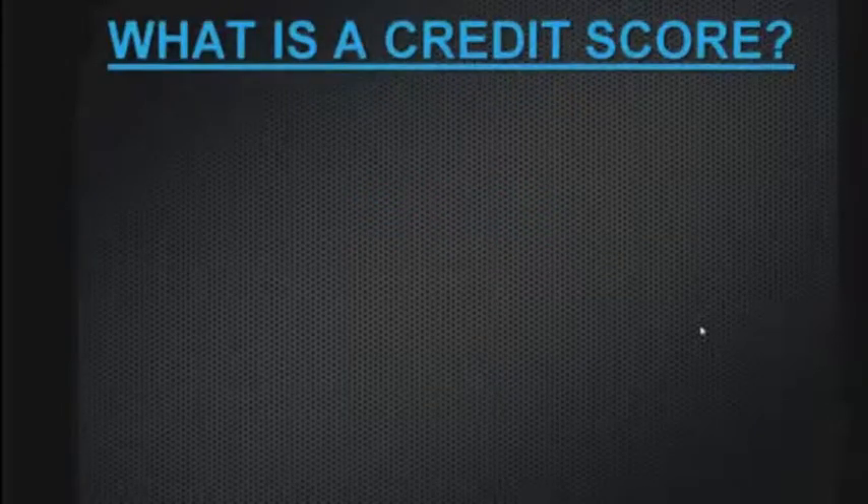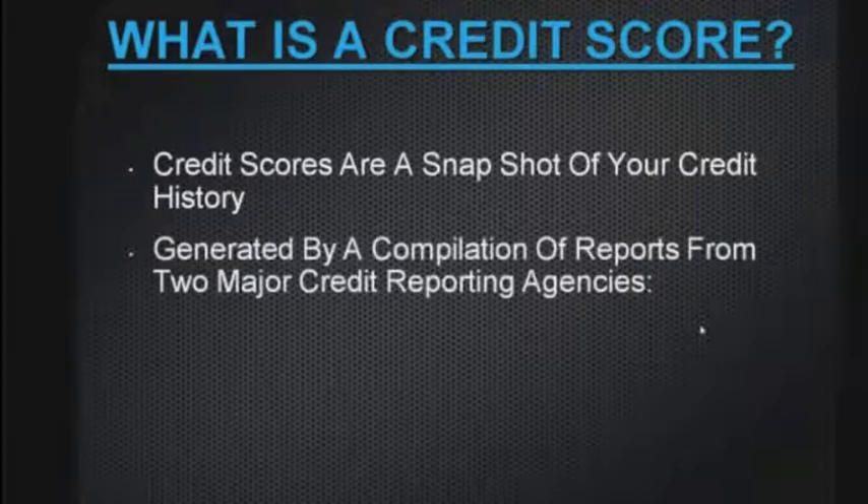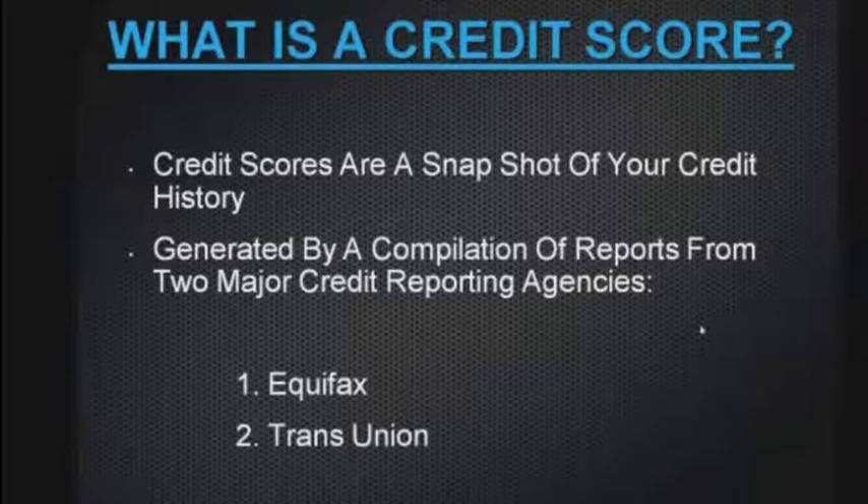So what's a credit score? Your credit score is a snapshot of your credit history — what have you been doing over the last six months, one year, two years, three years, five years? Your score is a representation of that. It is generated by a compilation of reports from two major reporting agencies — normally Equifax and TransUnion. These are the top two. There's also in the States Experian and others, but Equifax and TransUnion are the two big credit companies.